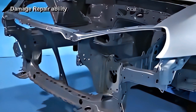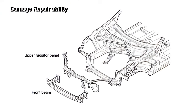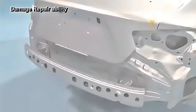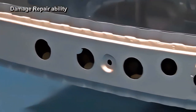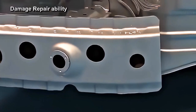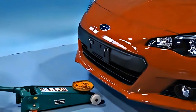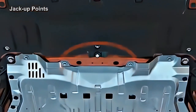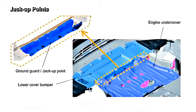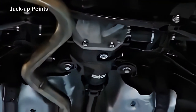To simplify maintenance when replacing components, the front bumper reinforcement and the radiator panel are attached to the body with bolts. The rear bumper reinforcement is also bolted to the body to facilitate its replacement. When the vehicle front is jacked up with a floor jack, the jack is set at the grounding guard. When the rear of the vehicle is jacked up, the floor jack is set to the rear differential.